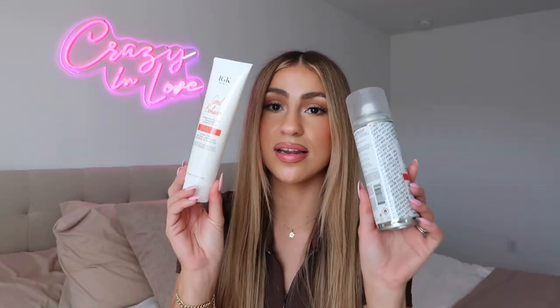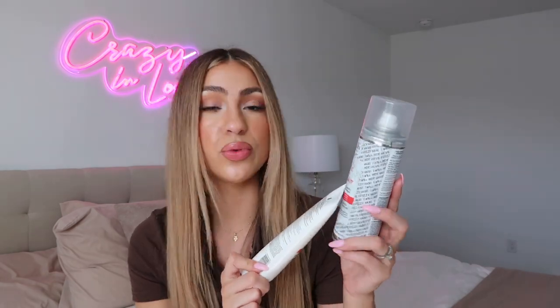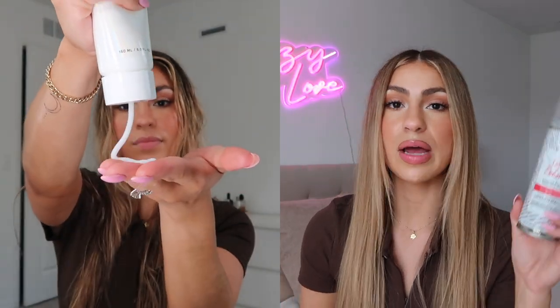Now that it's time to blow dry my hair, I'm going to be using another IGK product from the Good Behavior line. This one is the Smoothing Blowout Balm, and then this one is the Protein Smoothing Spray. I use both of them — sometimes I'll just use the balm, but for a more sleek blow dry like today, I'll use both. I apply the balm first all throughout my hair, then I apply the spray through sections as I'm blow drying. The easiest way for me to blow dry is to split my hair in half and take sections.